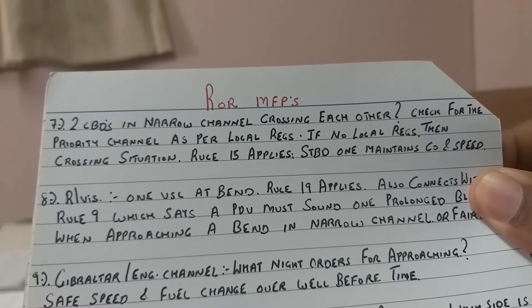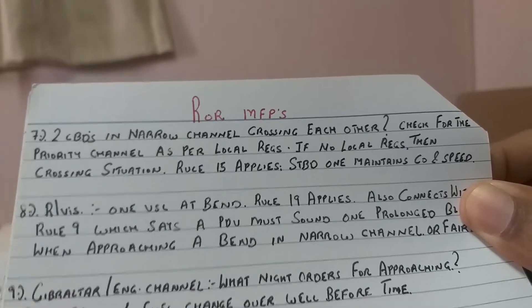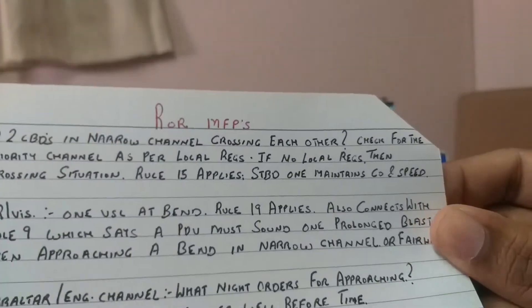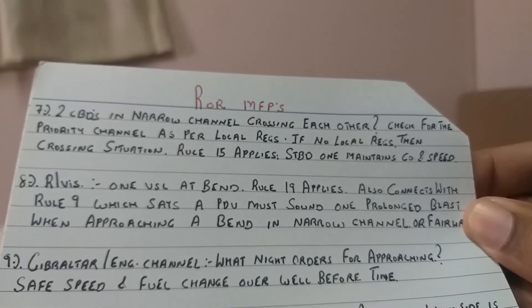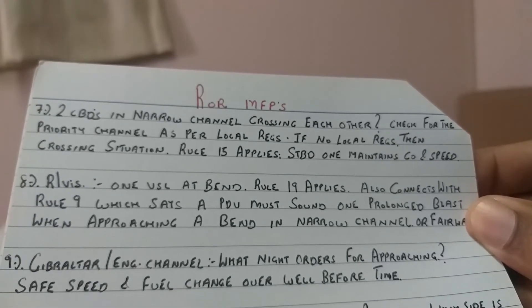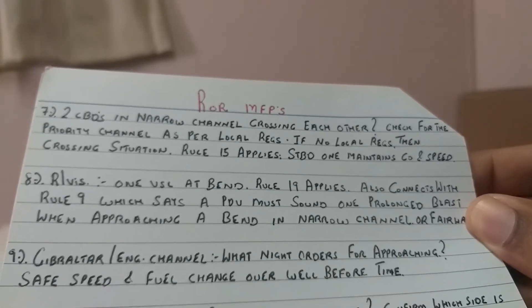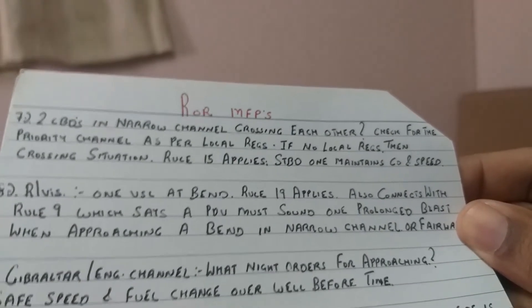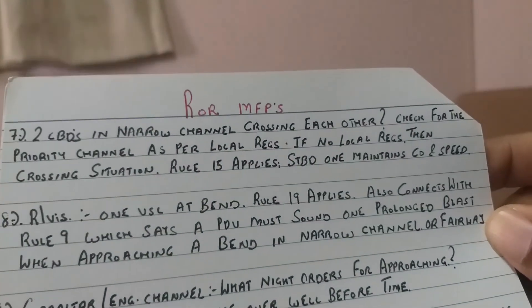In restricted visibility, one vessel is at a bend where you can't see her - rule number 19 applies. This situation also connects to rule number 9, which states a power driven vessel must sound one prolonged blast when approaching a bend in a narrow channel or fairway. There will be a separate video for rule number 19 covering the tricky scenarios.